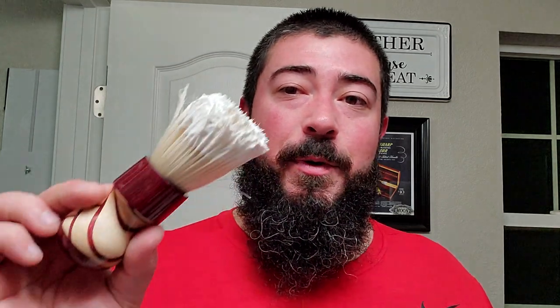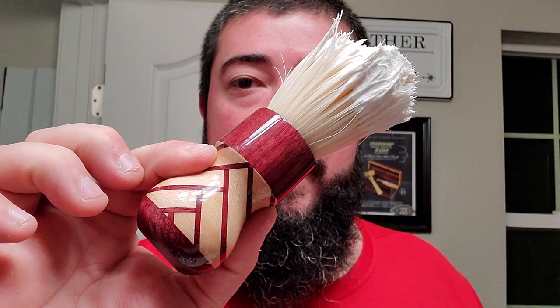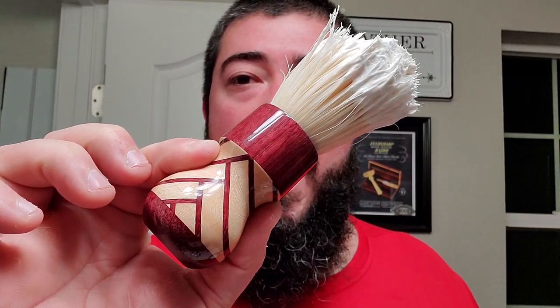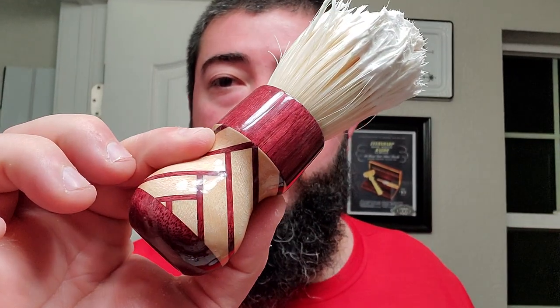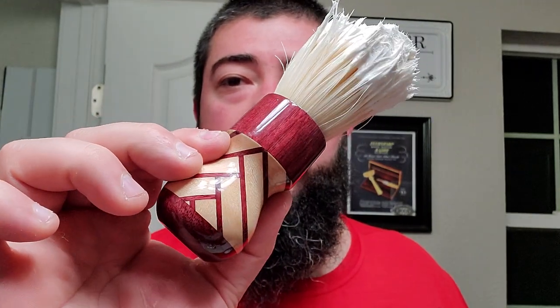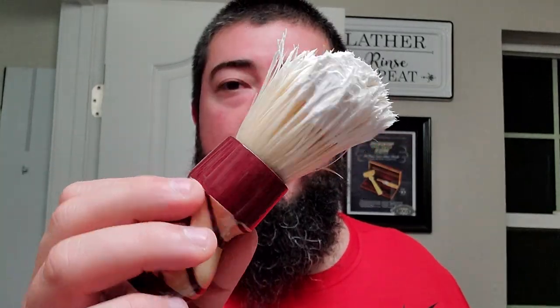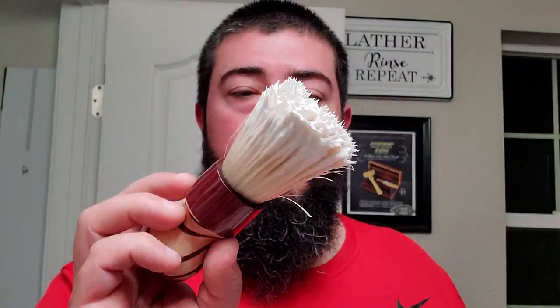I've got my Moon Soaps made by Kent Designs shaving brush handle — beautiful with the purple heart and maple and the herringbone configuration. Beautiful, beautiful handle. And then I have a gel tip boar knot — whoever I got it from is escaping me right now, but it'll be in the description of the video.